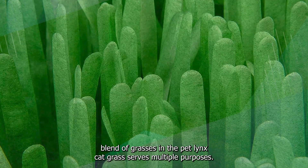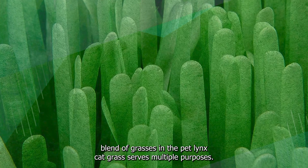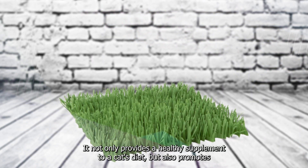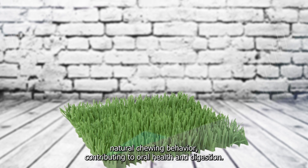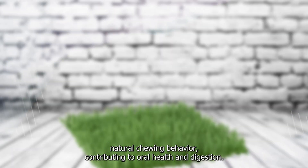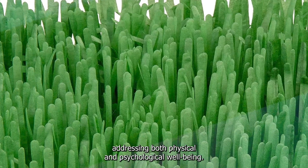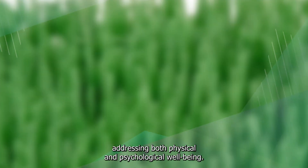The carefully chosen blend of grasses in the PetLynx Cat Grass serves multiple purposes. It not only provides a healthy supplement to a cat's diet but also promotes natural chewing behavior, contributing to oral health and digestion. This consideration aligns with responsible pet care practices, addressing both physical and psychological well-being.